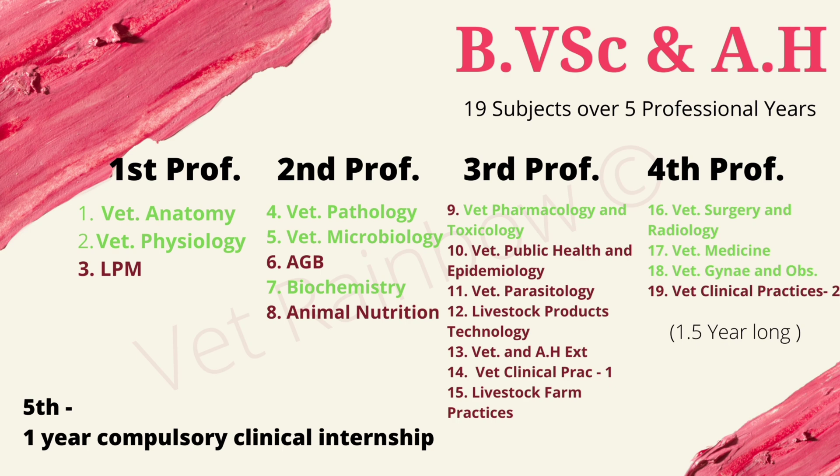In the third professional year we are taught the most number of subjects, namely Veterinary Pharmacology and Toxicology, Veterinary Public Health and Epidemiology, Veterinary Parasitology, Livestock Products Technology, Veterinary and Animal Husbandry Extension Education, Veterinary Clinical Practices Part 1, and Livestock Farm Practices. In the fourth professional year we are taught Veterinary Surgery and Radiology, Veterinary Medicine, Veterinary Gynecology, and Veterinary Clinical Practices Part 2.